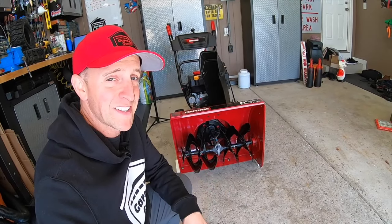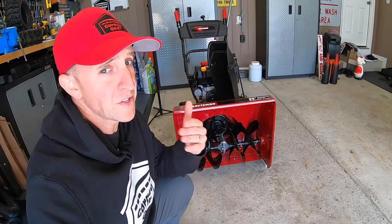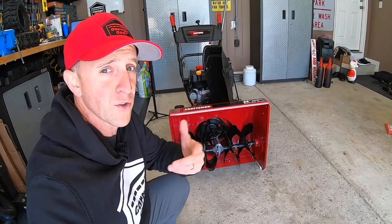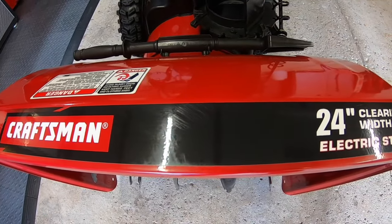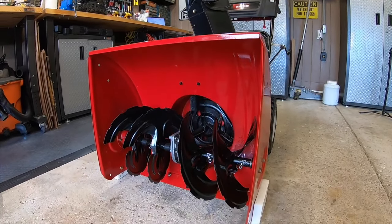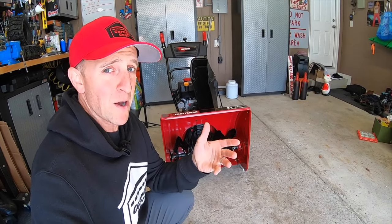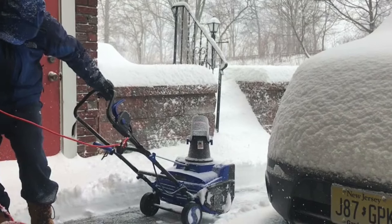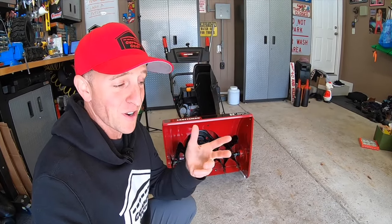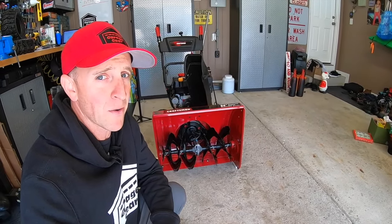No matter what somebody tells you, size matters. Think about the area in which you live — if you get a lot of snow, you're probably going to want to start with a 24-inch or wider snowblower. A 24-inch snowblower can usually handle that occasional heavy snowstorm and can still navigate around tight walkways. If you live in an area that gets a lot of snow and you skimp out and buy a smaller snowblower, mark my words, you will be telling yourself when you hit that heavy snowbank: I wish I spent that extra $100 and got a wider snowblower.